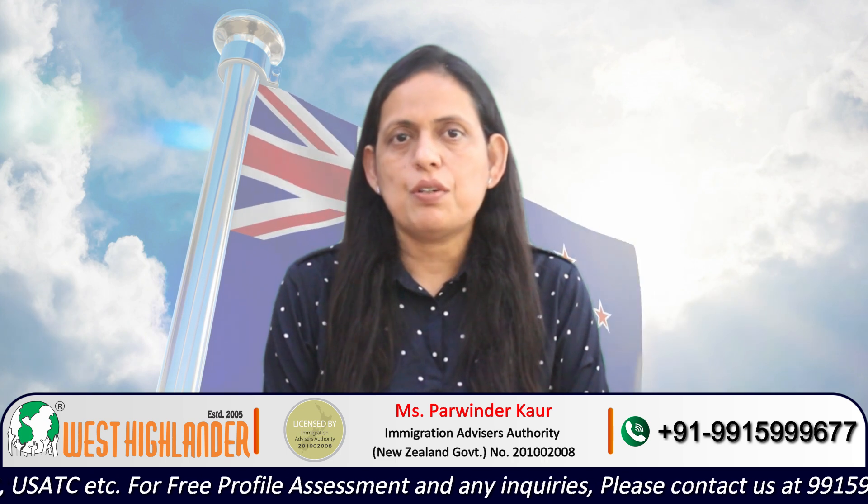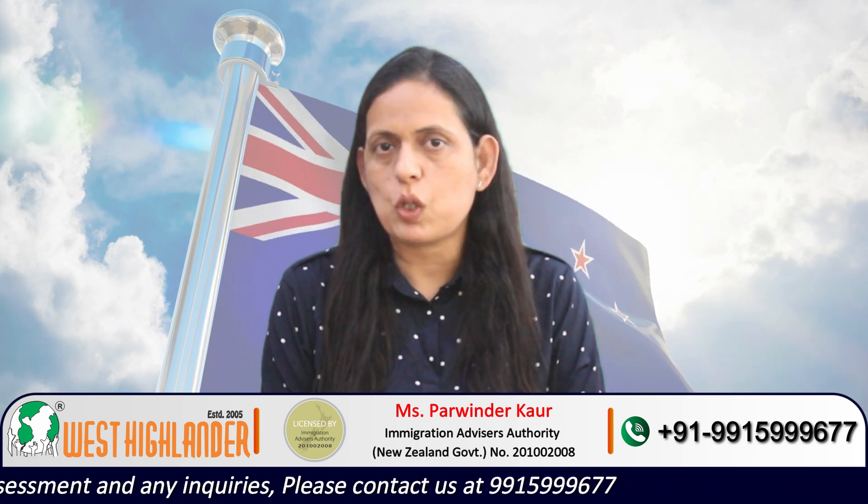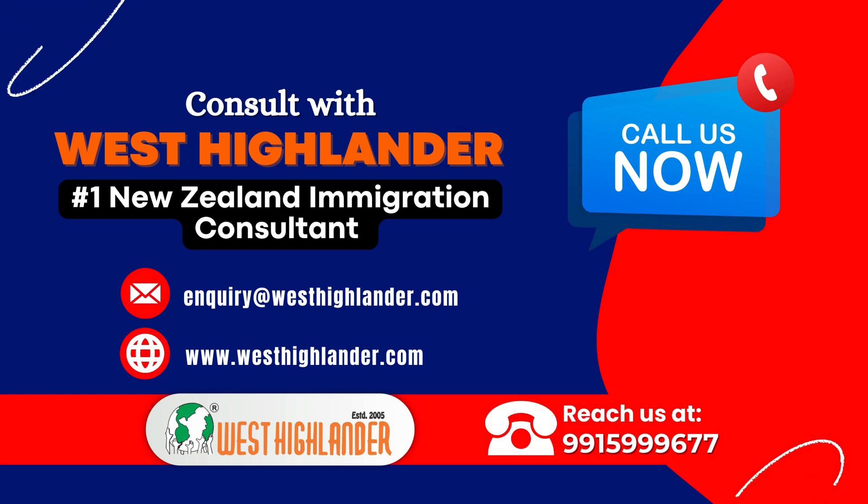Friends, I hope you find this video useful. For any queries you may have about studying in New Zealand, please contact West Highlander. We are a team of experienced and expert counselors who can help you throughout the process. Thank you.